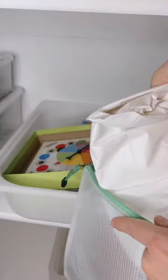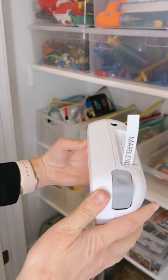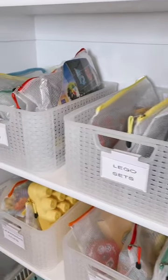For board games or kid games, I love getting rid of boxes and using zipper bags instead, because I can fit a lot of those zipper bags in one bin. The last thing I do is label everything, which is my favorite step. Labels help kids know where toys belong and encourage them to put things back where they belong.